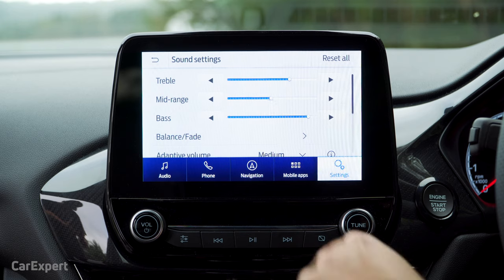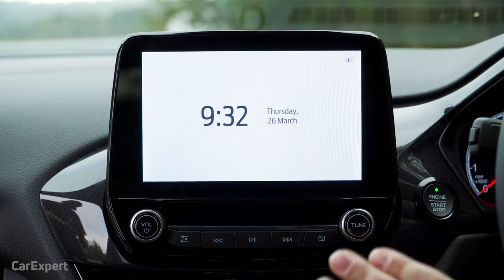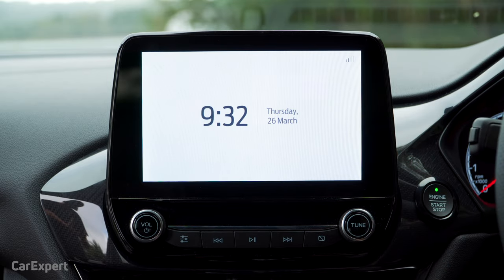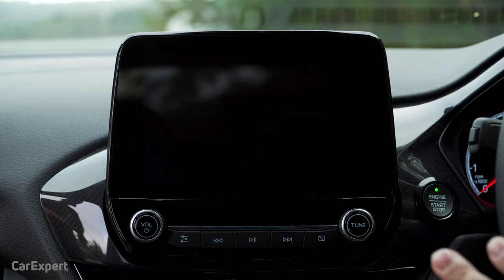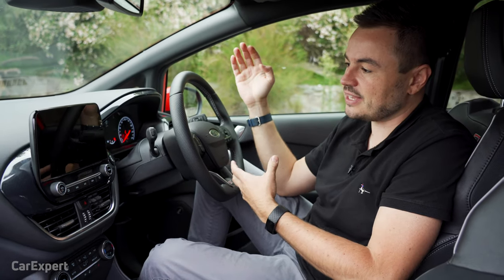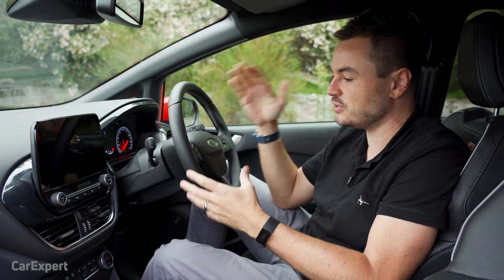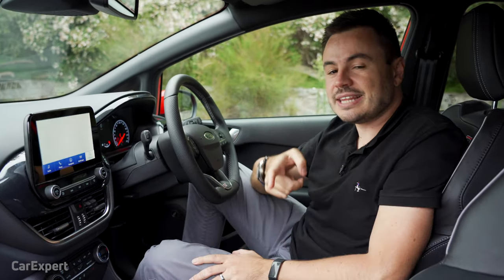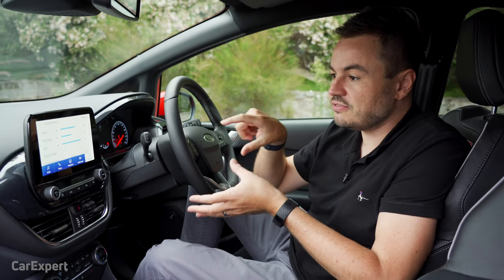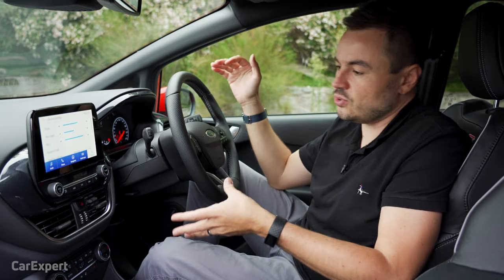This is my other favourite button. One push of that puts it into calm mode. Calm mode is just a clock and the date plus your mobile reception. Another push of that will kill the screen altogether, which is handy if you're at the drive-in movies. A lot of manufacturers don't have screens that work for drive-in movies — they just keep coming back on, which is really frustrating. Let me know in the comments below whether a good infotainment system is actually something that you desperately desire in your next new car.